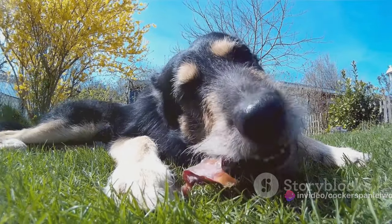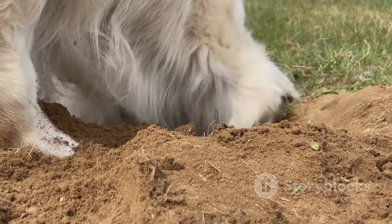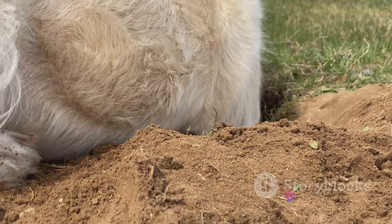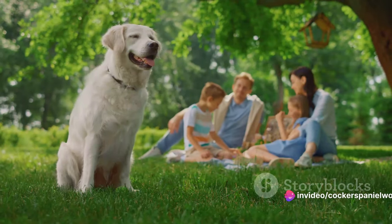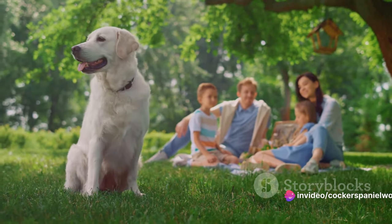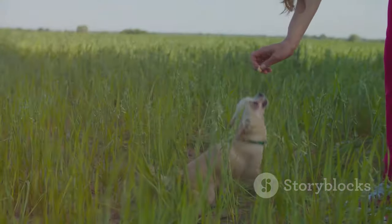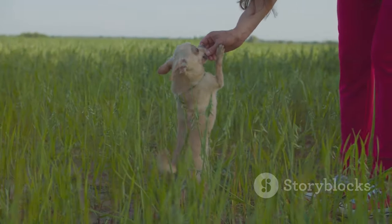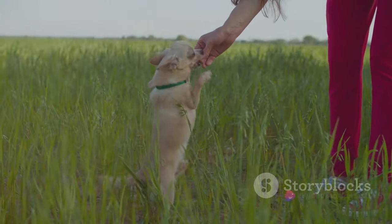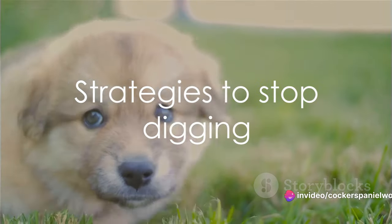Each of these reasons has its own unique solution, and understanding the root cause is the first step towards addressing the issue. It's not just about preventing the digging, but also about ensuring our four-legged friends are happy, satisfied, and well-adjusted. Once you've identified the reason, it's time to implement strategies to curb this behaviour. So, how do you stop your dog from digging under the fence?